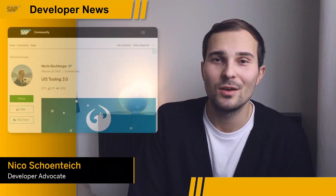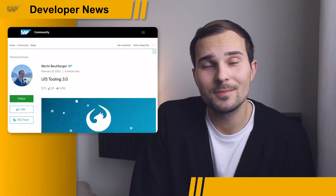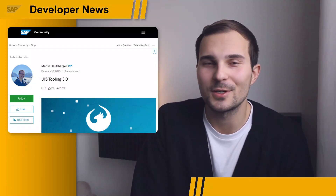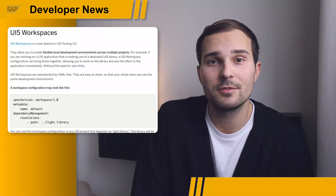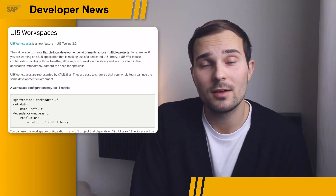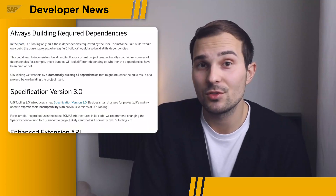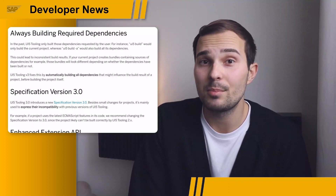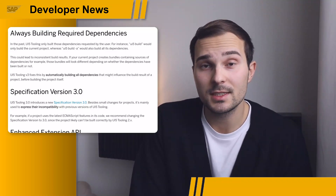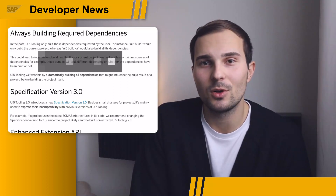Hi everyone, and welcome to SAP Developer News. Version 3 of the UI5 tooling was released last week — it's the biggest release so far, packed with new features and enhancements. For example, you can now use UI5 workspaces to create local UI5 dev environments to consume UI5 libraries locally without the need for NPM links. Version 3 now also includes all dependencies when building your UI5 projects by default — this was previously achieved via the 'ui5 build --all' command, but it's now the default, which is pretty sweet.